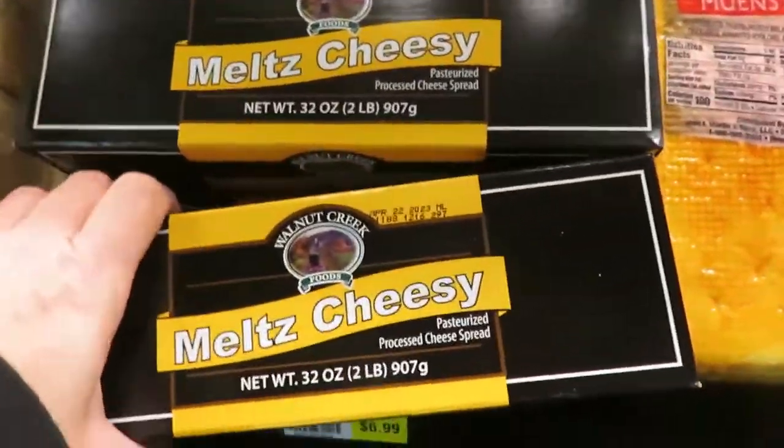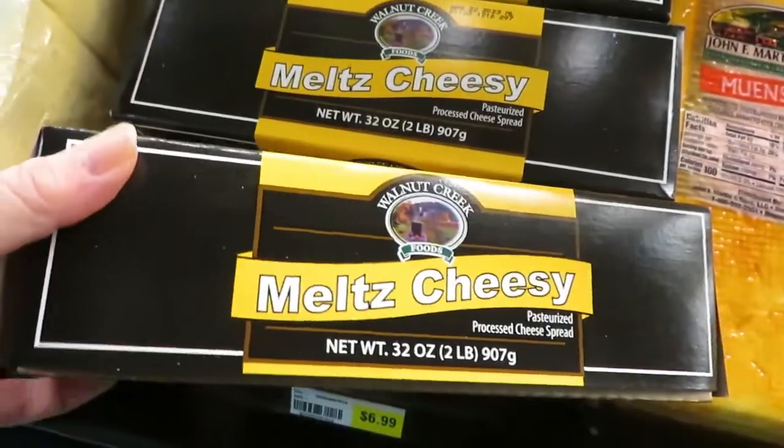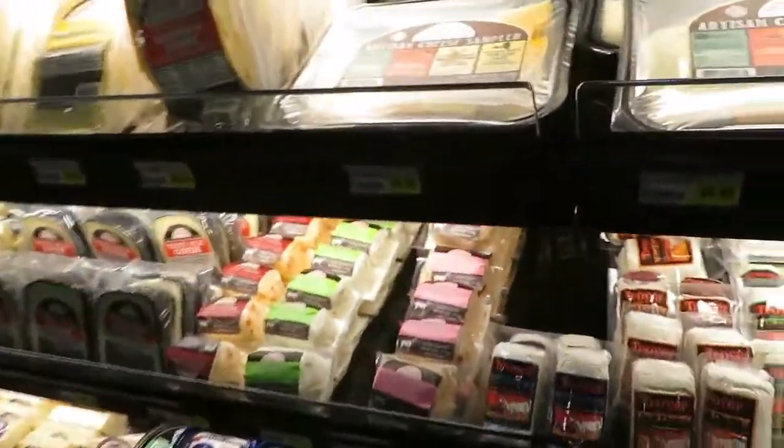Walnut Creek — that's out of Ohio, an Amish farm out of Ohio, if you're not familiar with that. I don't think people west of the Mississippi are familiar with any of these things. Artisan cheeses.